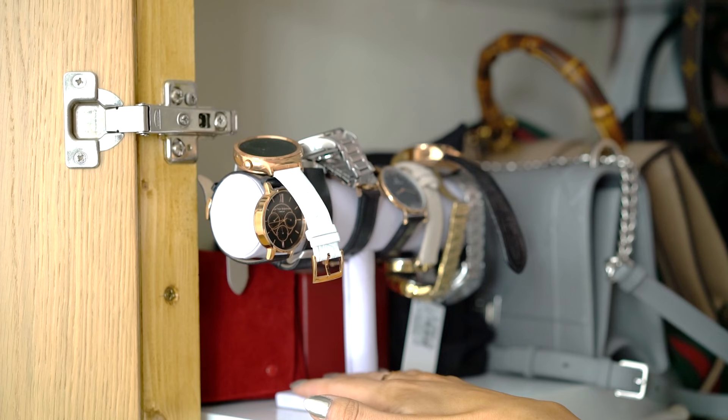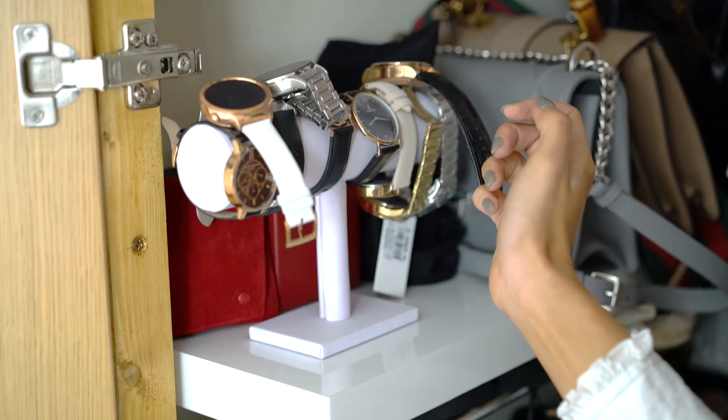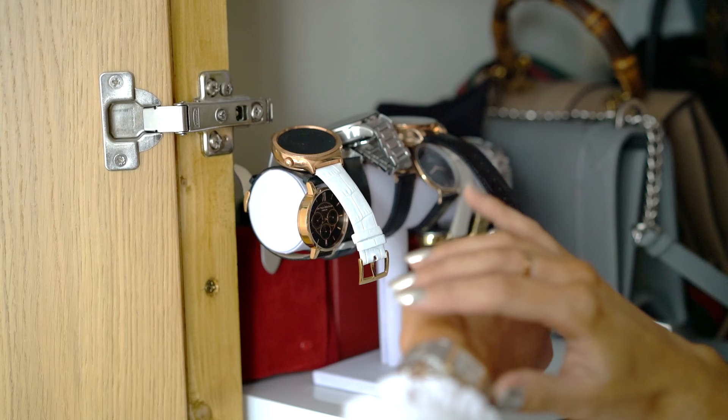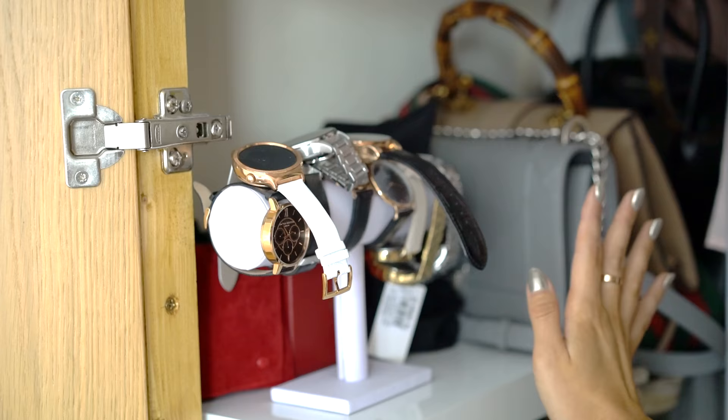Before we get into the handbags, let's take a quick look at my watch collection because so many people have been curious about it. I store my watches on a little stand I got from eBay for about five pounds. I've got tech watches from Huawei, Vector, and Guess, then Timex and Olivia Burton. I obviously also have my Cartier watch, which is stored separately — that's my very special watch. I have a wide variety of watches at different price points in my collection.